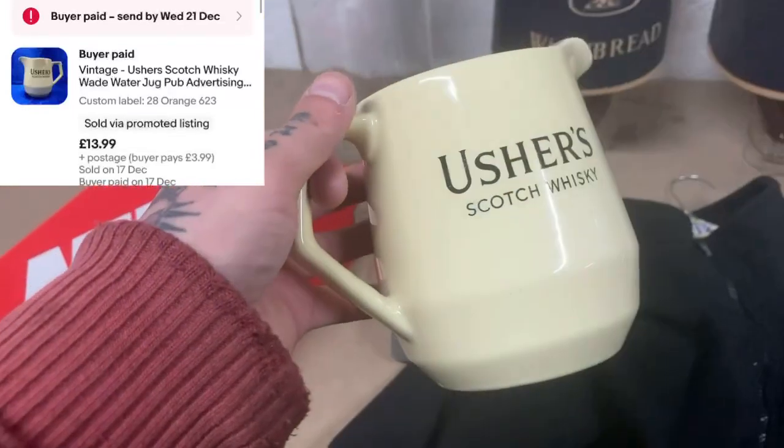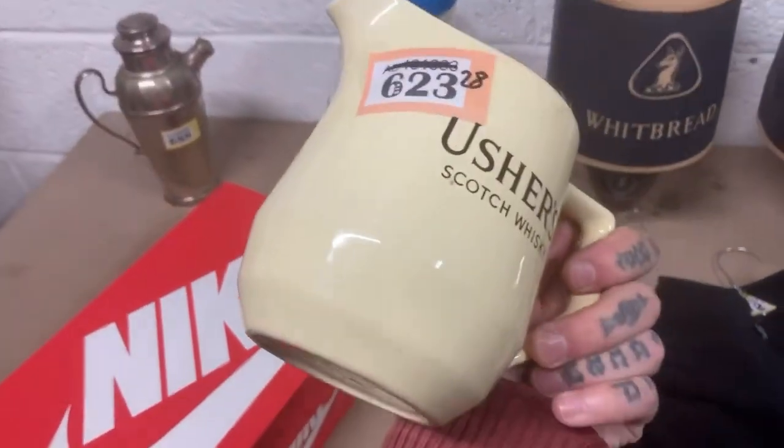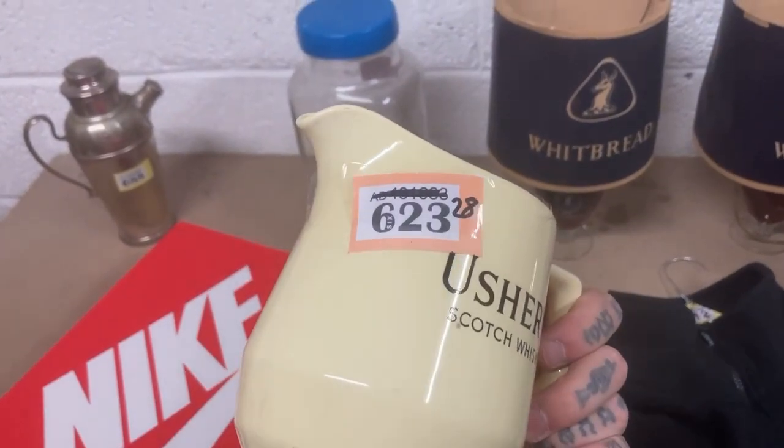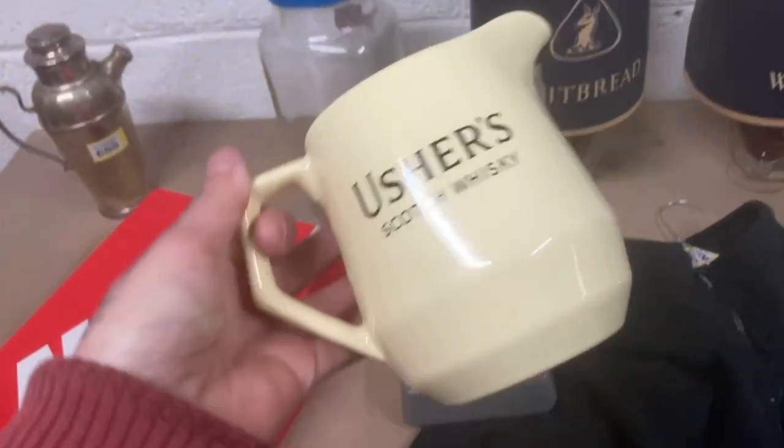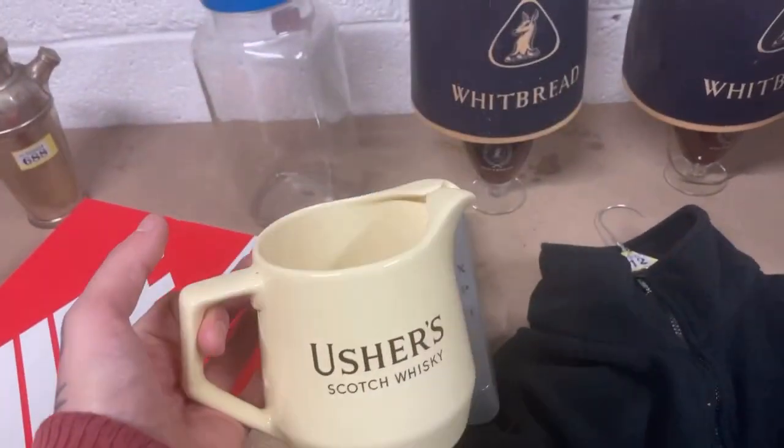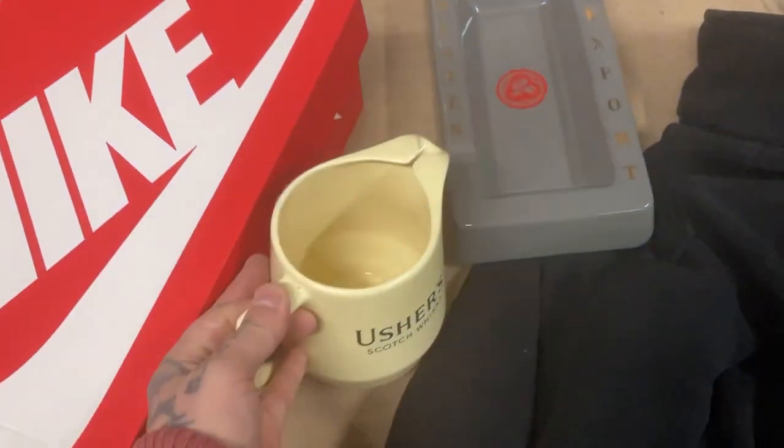This here is just a whiskey water jug — nothing amazing. The SKU number is just so I know what tub it's in. It came with the big pub lot and sold for £12.